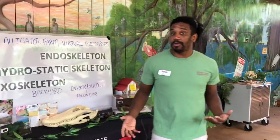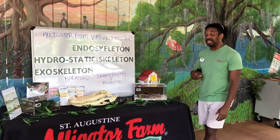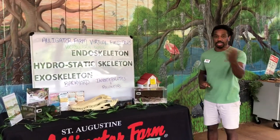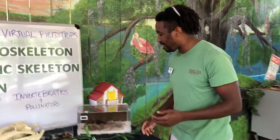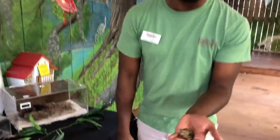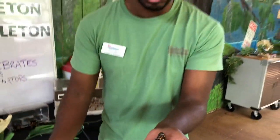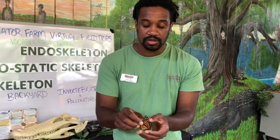If you're an invertebrate, you're more than likely going to have that exoskeleton, but we also see a lot of invertebrates that live in the ocean with that hydrostatic skeleton. Now I want to show you some quick examples of these skeletons or molts. If you want to come right over here, we'll start with this monarch butterfly. This was a butterfly found here on Alligator Farm property — it more than likely lived out its life cycle and ultimately perished, and we were able to preserve it here.